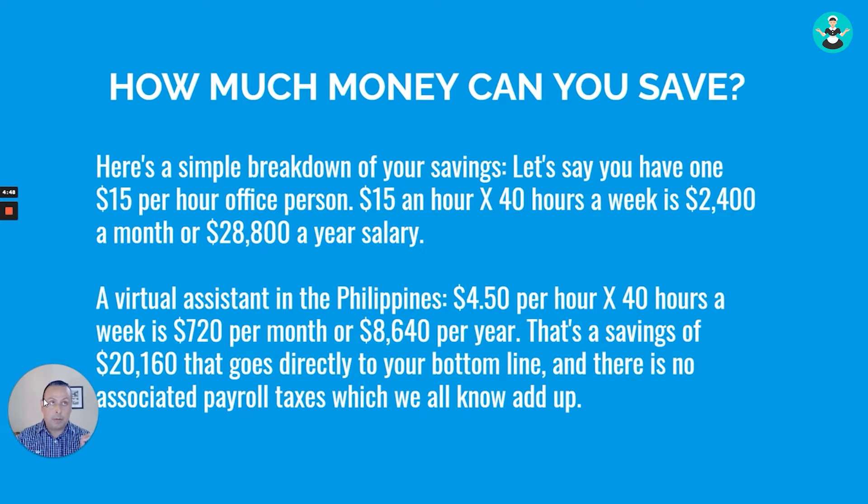Imagine what else you can do with that $20,000 — reinvest it in equipment, hire more people, or invest in marketing. This is a great example of how leveraging the global economy and outsourcing customer service can save you money and potentially increase your growth much faster.